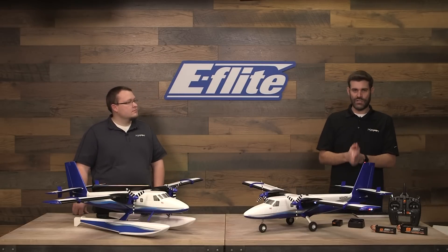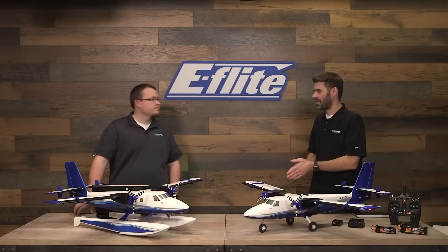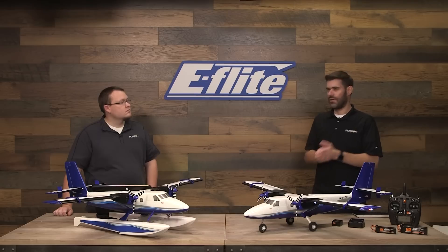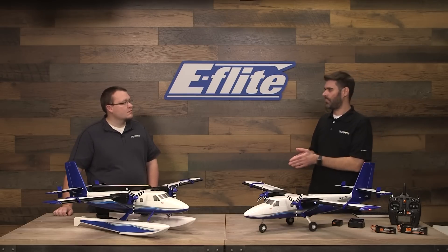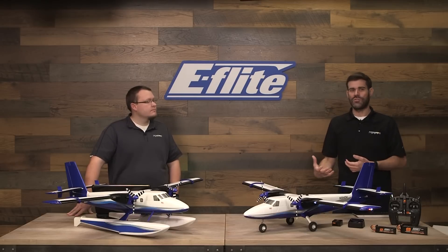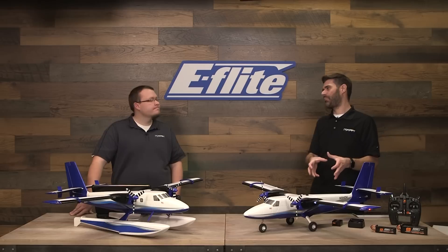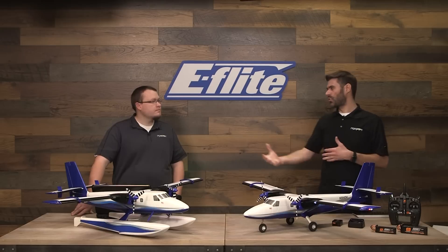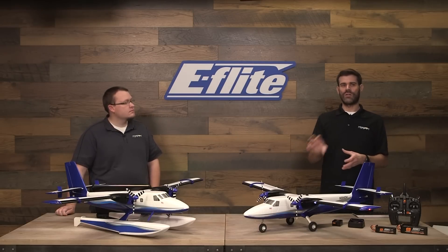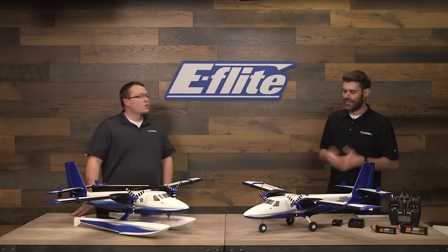A couple of guys have asked why we didn't put in the new AR637 receiver or smart ESCs. Smart is phenomenal technology, but it does cost a little more — the 636 is less expensive than the 637, and smart ESCs cost more too. We were really trying to keep that great value on this aircraft. Also, although smart gives you additional telemetry data, we balanced out that price-to-technology-and-performance ratio to come up with what we got. In the future we'll have aircraft that come with a 637 receiver and smart ESC, but not every aircraft — certain aircraft benefit more from that extra telemetry, and there is a cost involved.